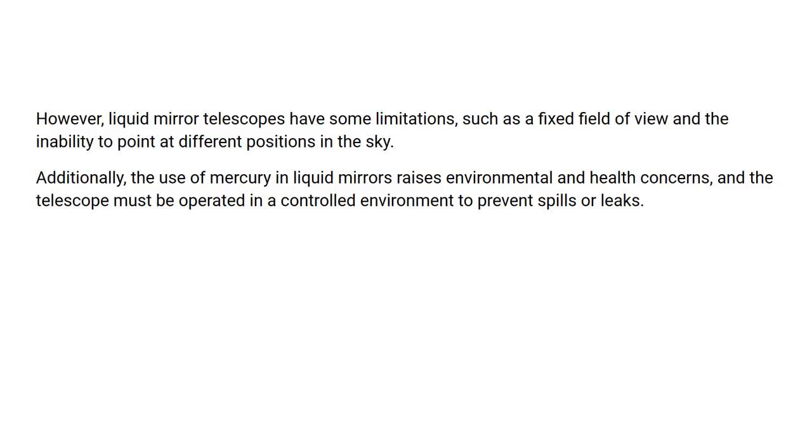However, liquid mirror telescopes have some limitations, such as a fixed field of view and the inability to point at different positions in the sky. Additionally, the use of mercury in liquid mirrors raises environmental and health concerns, and the telescope must be operated in a controlled environment to prevent spills or leaks.